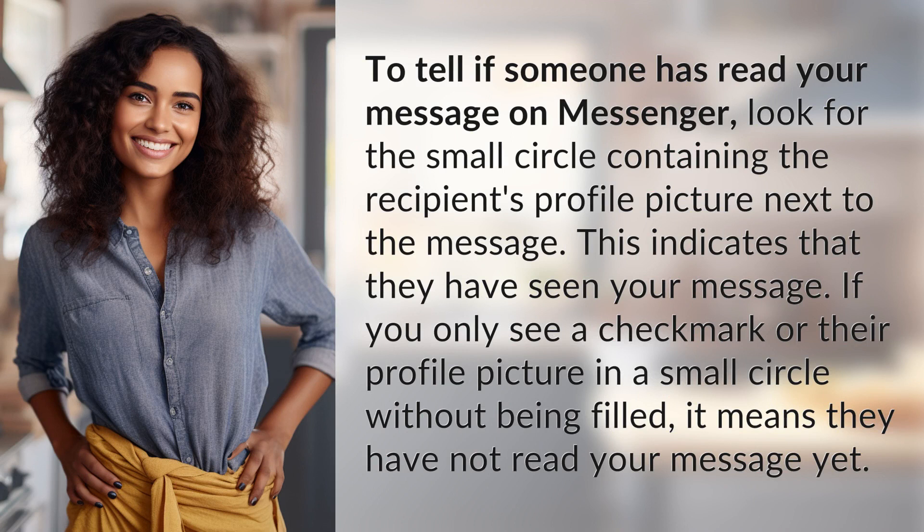To tell if someone has read your message on Messenger, look for the small circle containing the recipient's profile picture next to the message. This indicates that they have seen your message. If you only see a check mark or their profile picture in a small circle without being filled, it means they have not read your message yet.